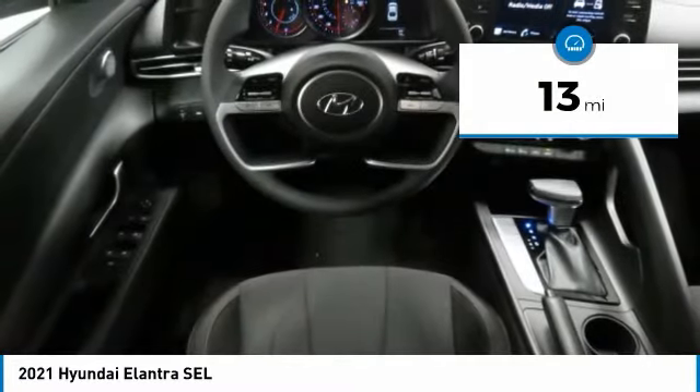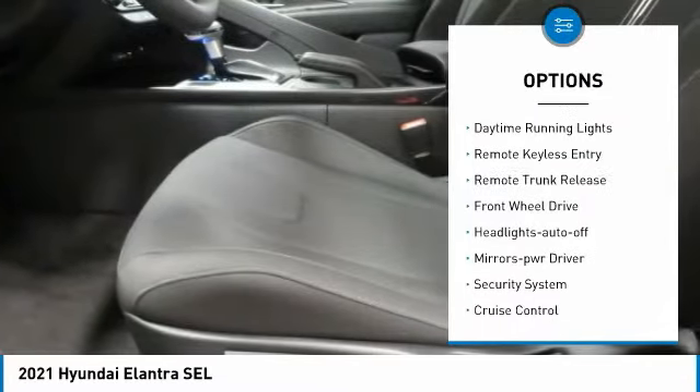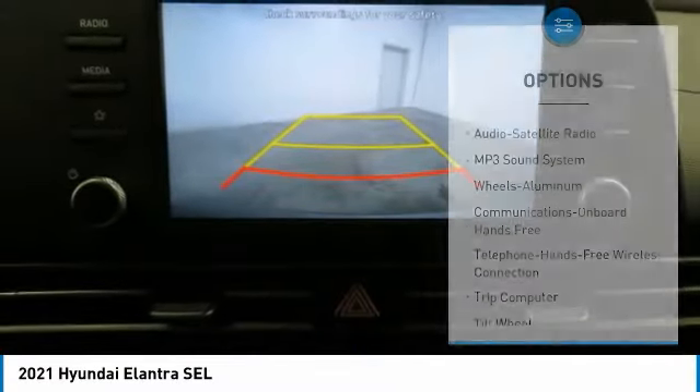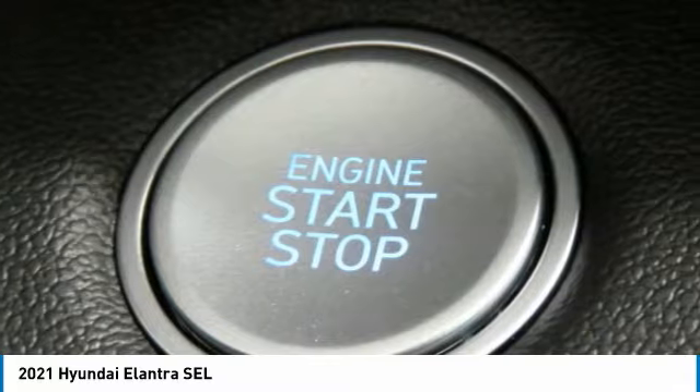Here are some of this vehicle's great options: aluminum wheels, traction control, daytime running lights, remote keyless entry, remote trunk release, FWD headlights auto off, mirror memory, security system, cruise control. Is love at first sight really possible?